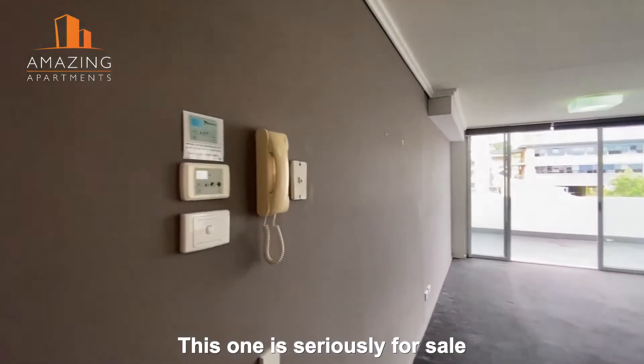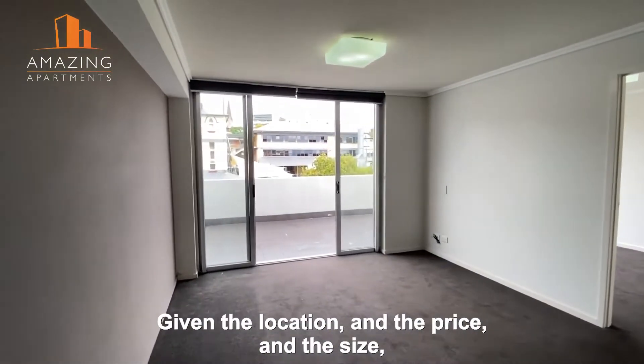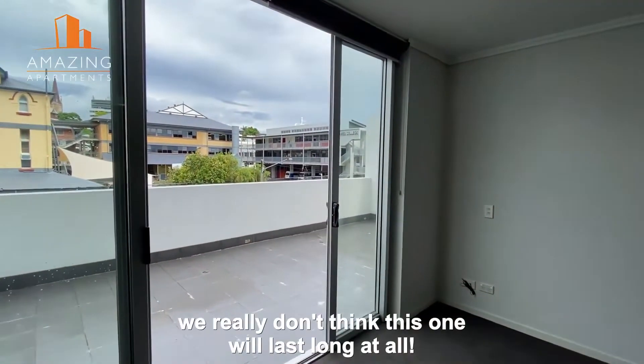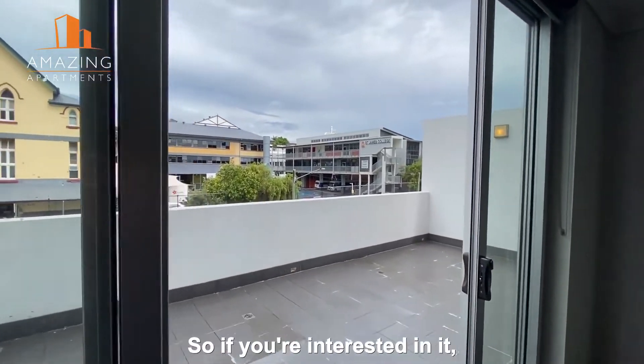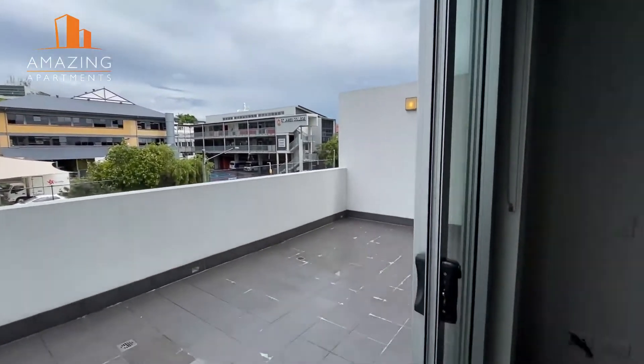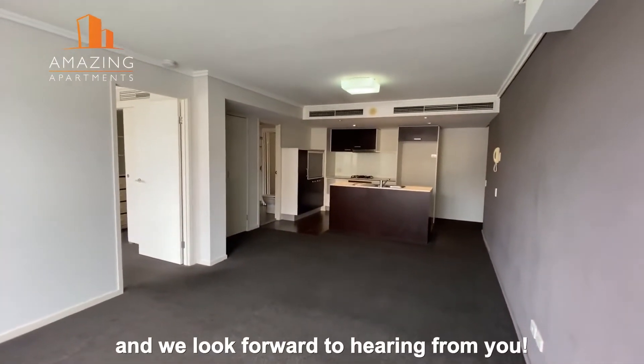This one is seriously for sale and we will be doing open houses and private inspections. Given the location, the price, and the size, we really don't think this one will last long at all. So if you're interested, please give us a call or send us an email — we would love to show you through and we look forward to hearing from you.